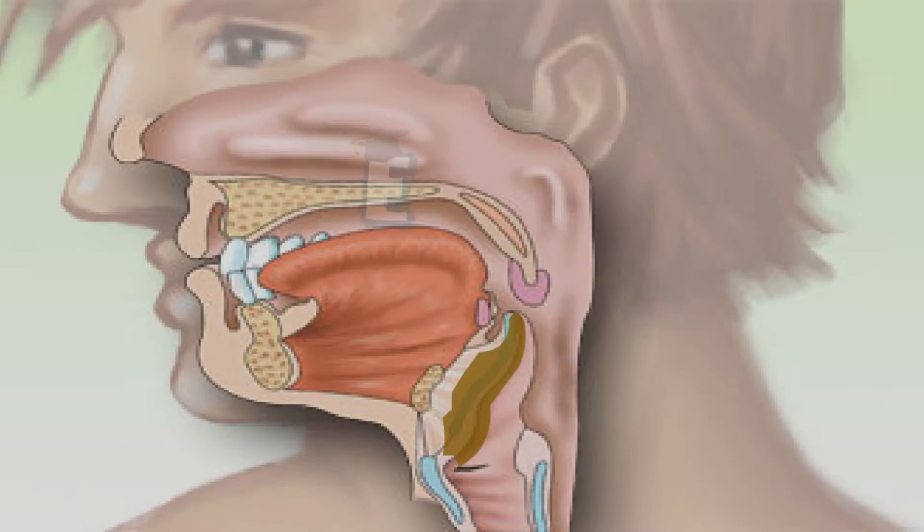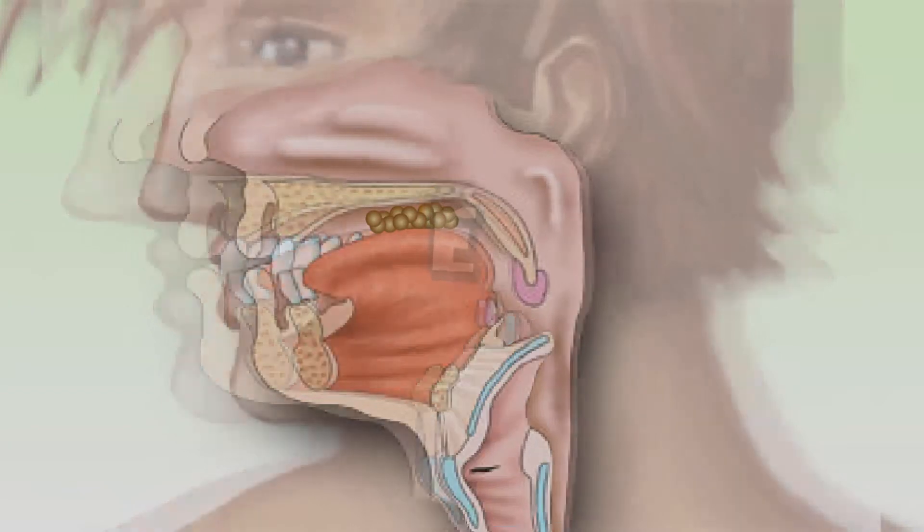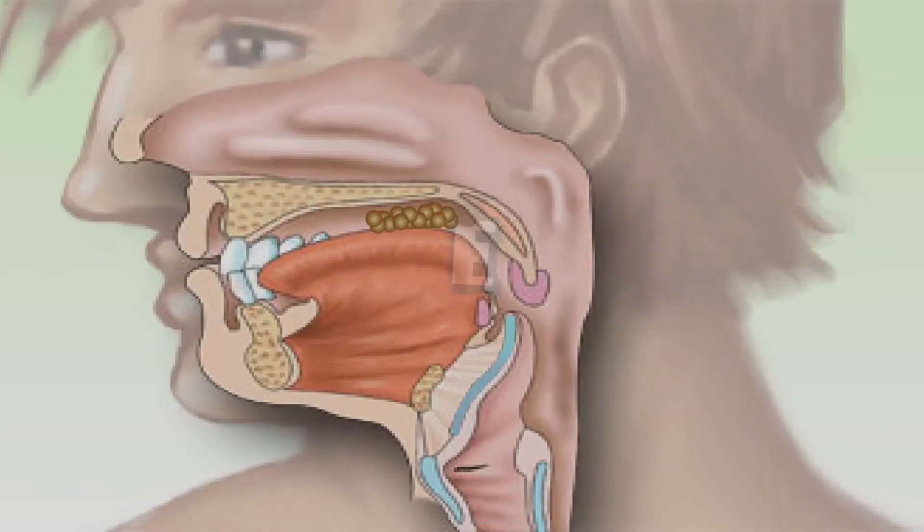The air that comes from the nose continues on to the trachea. When we swallow the food that comes into our mouth, the food pushes the epiglottis so it closes the trachea, and the food can flow to the esophagus.